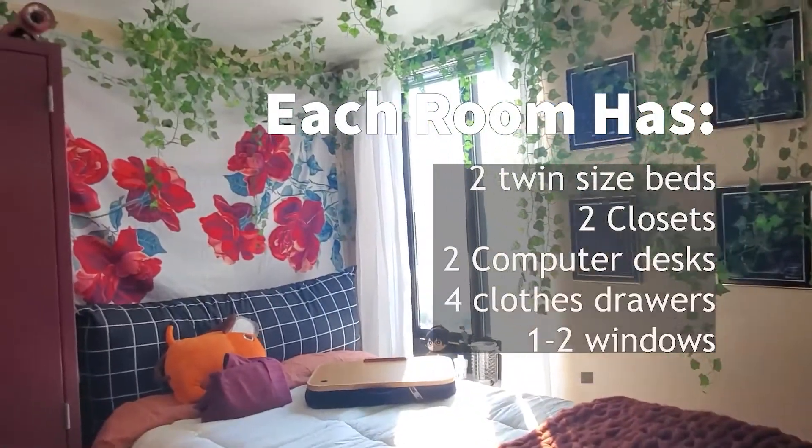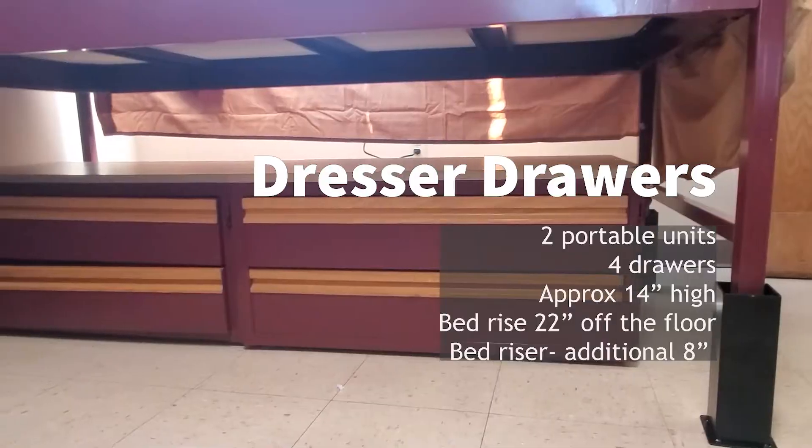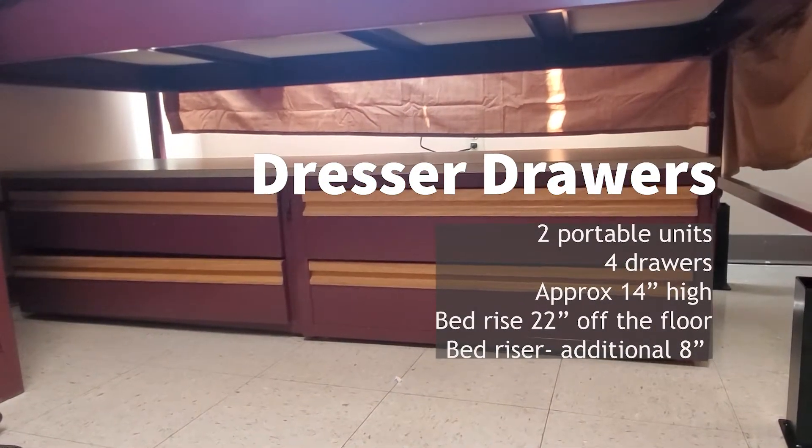The Hattie McGrew Towers is an all-female, eight-story residence hall. Although room sizes and configurations vary, these are the basic items that are in each dorm room.